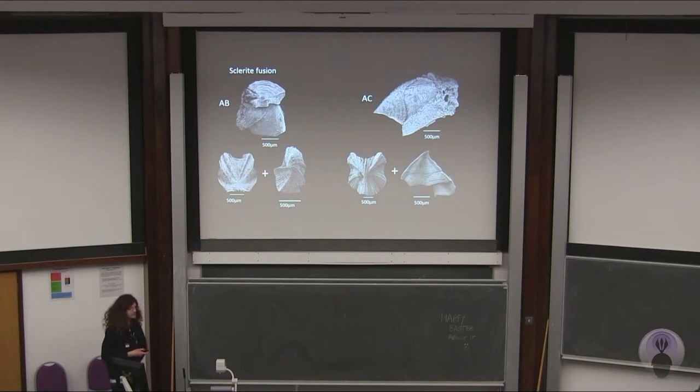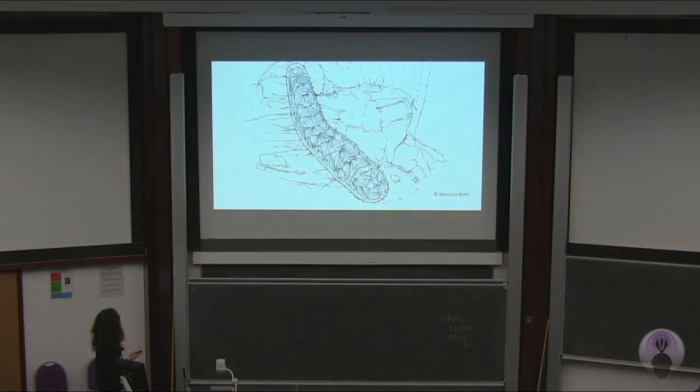In our tomotids, we're very lucky to find sclerites that were fused during development. We can see that the AB sclerite was formed from the fusion of A and B sclerites, and the AC sclerite was formed from the fusion of A and C sclerites. This is very rare, but it gives us a good indication that these sclerites were part of the same organism. This is what we think the Caimanellan tomotid organism probably looked like. This is very interesting because it implies that at some point on the brachiopod stem lineage, there was a transition from a vermiform, armoured slug-like organism to a sessile tube-like organism.